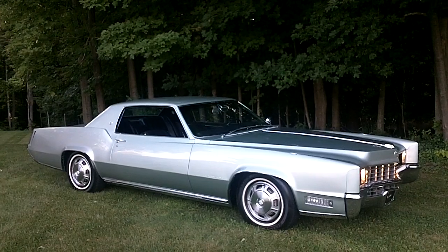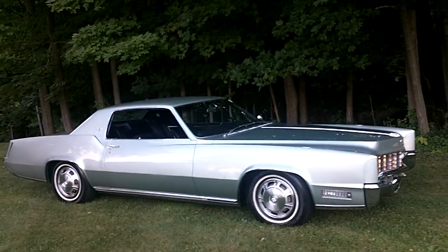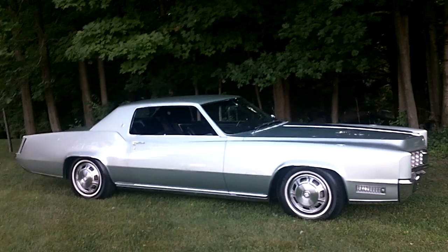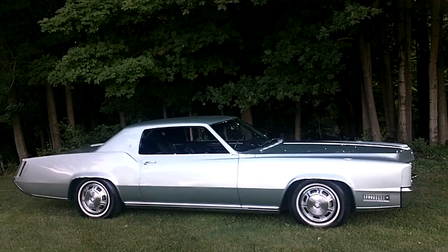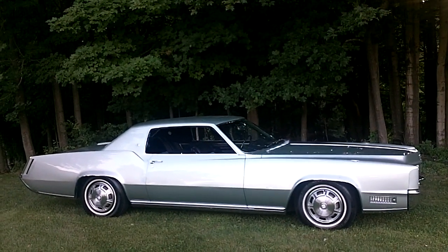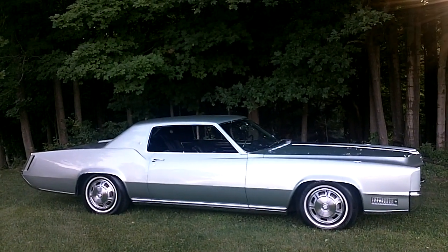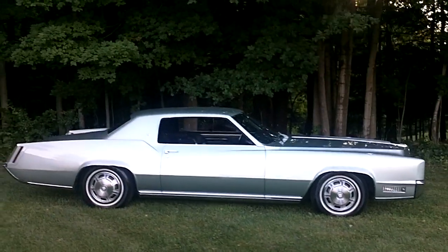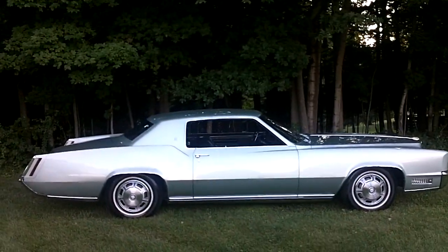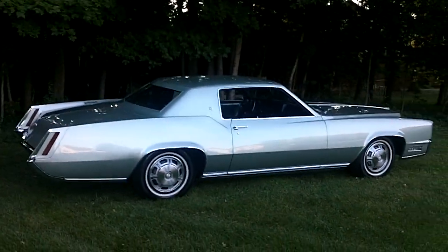Code 92 is crystal fire mist. These Cadillacs in 1967 came with fire mist colors — there were about 20 different options — and anybody who ordered a fire mist color paid more money. I've been collecting these cars for a long time and this is the first one I've ever had with the fire mist color called crystal.